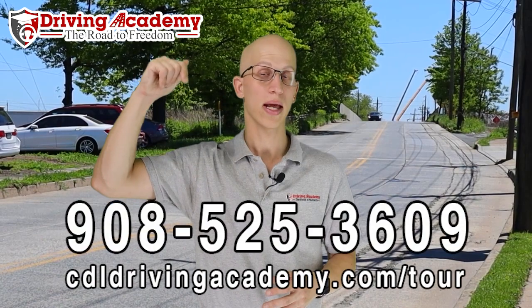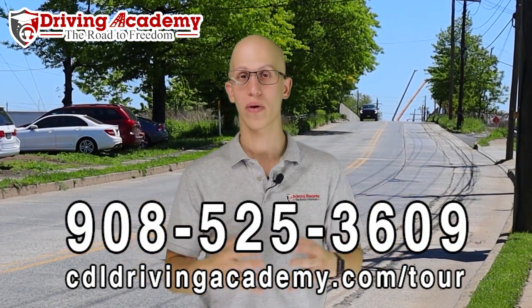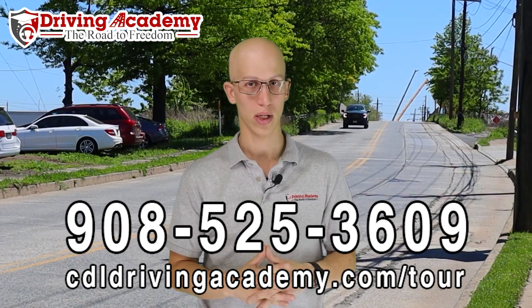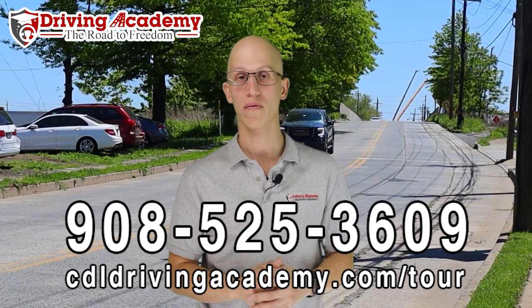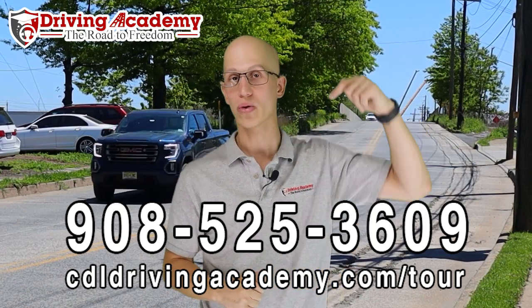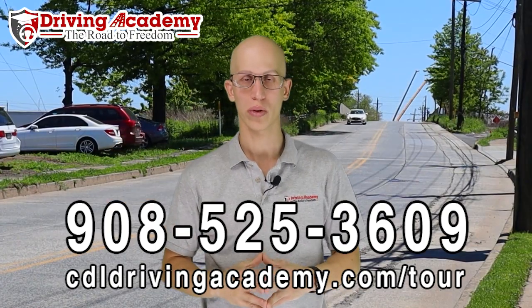If you are interested in learning more, give us a call at 908-525-3609. We're open seven days a week, so figure out exactly what kind of training schedule that you need and we can work around it. If you want to find out specific pricing on the courses, I invite you to take a virtual school tour at cdldrivingacademy.com/tour.